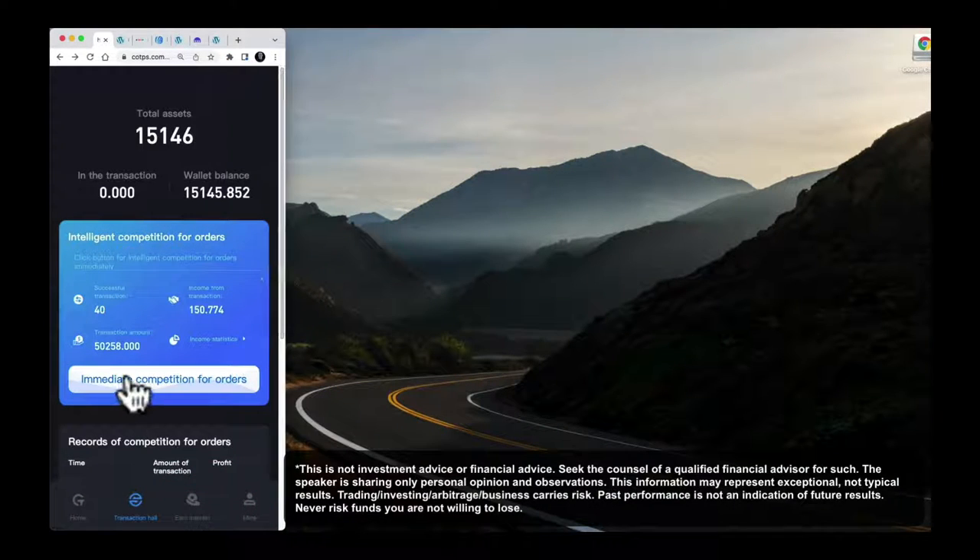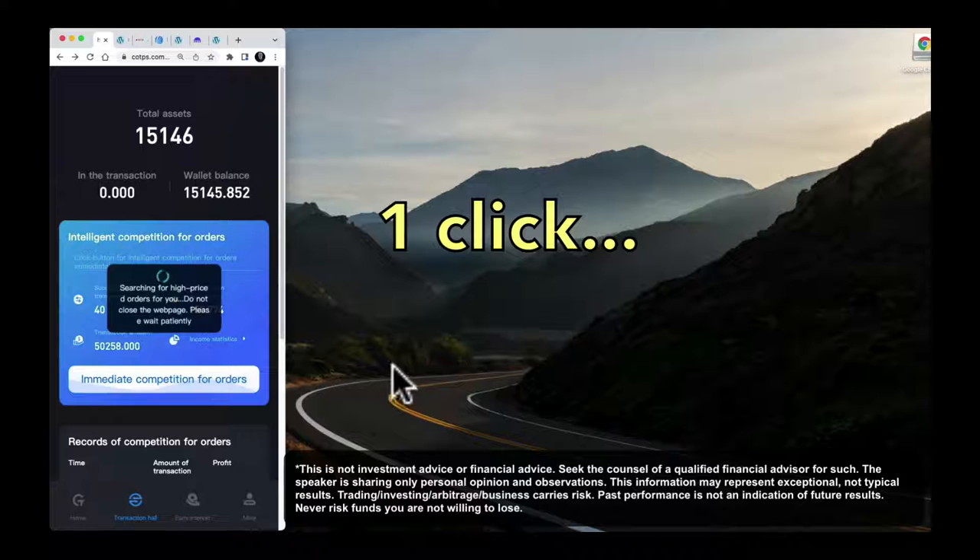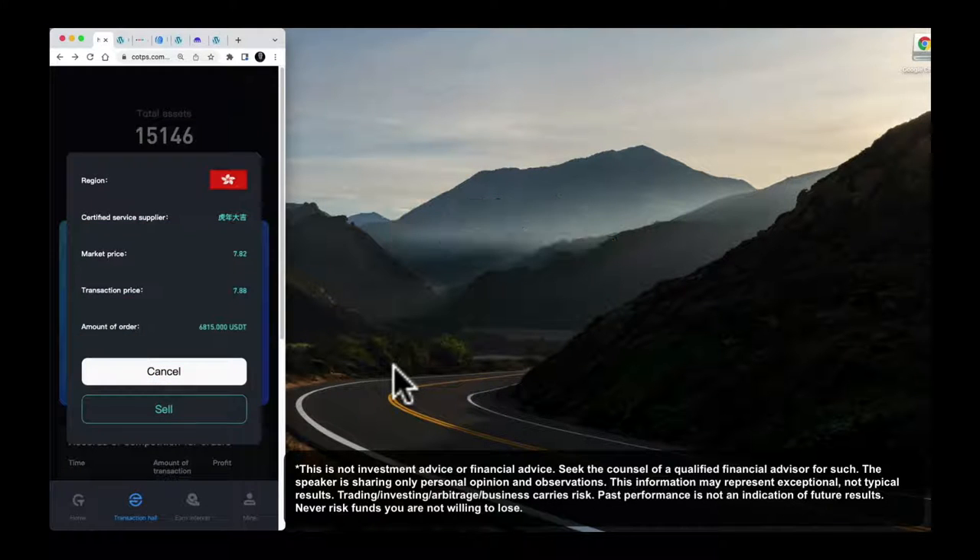What we have here is I'm just going to click this button. What this is doing is searching for situations where a particular cryptocurrency is cheaper on one exchange than it is on another. It's showing us that there's this exchange, there's a difference in price. If you'd like to use this amount from your wallet to purchase at the lower price, it'll arrange for it to be sold at the higher price and you can keep the difference.